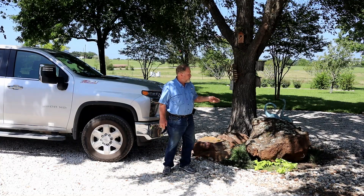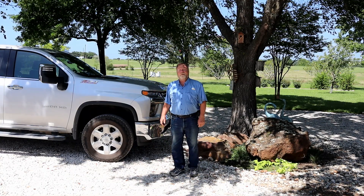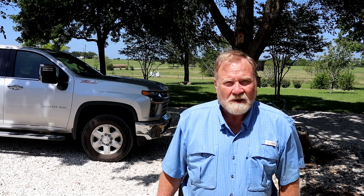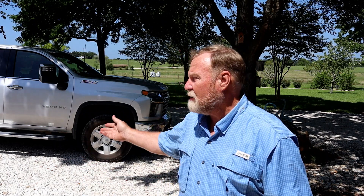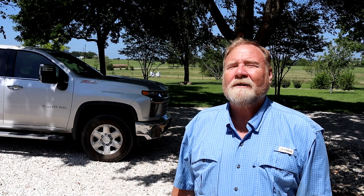Does your truck kill batteries? Mine does. Watch. What does this rock and this Chevrolet truck have in common? More than you would think. They don't do much of anything but sit around. For the second time in less than two months, this built-like-a-rock truck has decided to imitate a rock and leave me stranded.